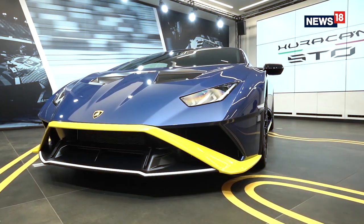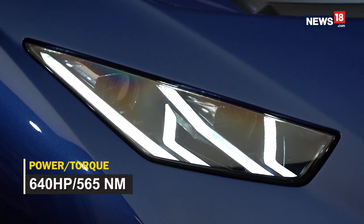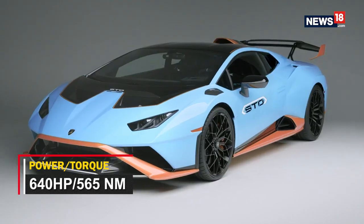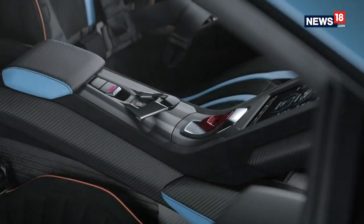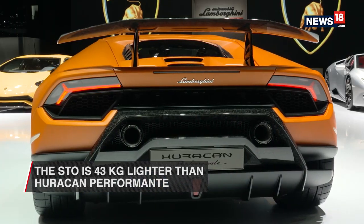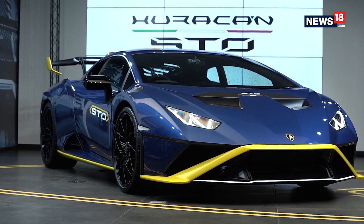It is powered by a V10 naturally aspirated engine that makes 640 horsepower and 565 Newton meters of torque, and the car is light — really light. 75% of the STO's body panels are carbon fiber, and it does away with the four-wheel drive system from the Huracan. As a result, it is 43 kg lighter than the Huracan Performante, which has now been discontinued — and mind you, 43 kilos is a massive amount in supercar world.